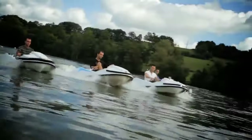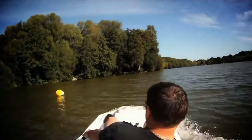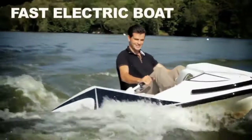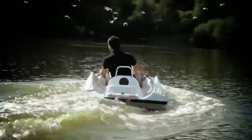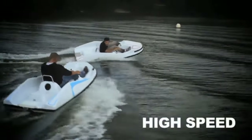Measuring 8.2 feet in length and 4 feet in width, the boat weighs 137 pounds, with the battery alone weighing 46 pounds. The battery is easily detachable, allowing for extended rides by purchasing additional batteries. Equipped with three different speed modes, this compact electric boat is ideal for both personal use at waterparks and for rental purposes at coastal areas.